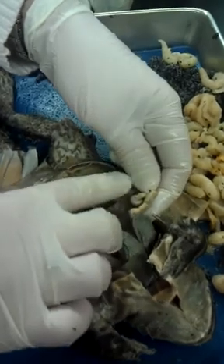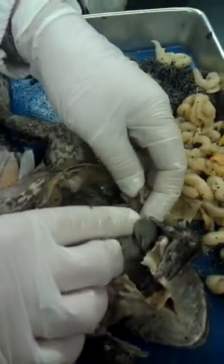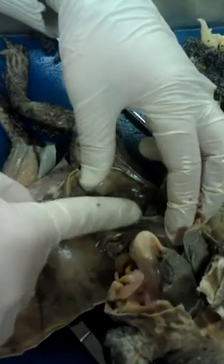Here is the duodenum — the first part of the small intestine, where absorption begins. And then we have the large intestine, or the colon, down here.